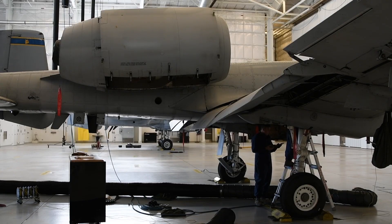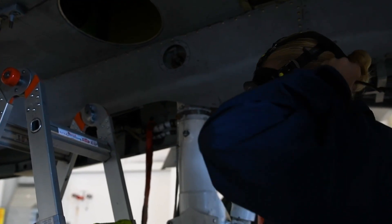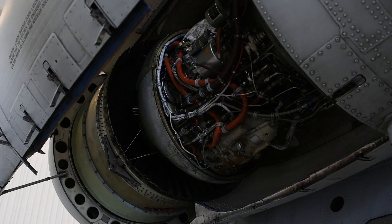We are called the Aircraft Fuel Systems Repair Section, and we are responsible for the troubleshooting and maintenance of all assigned aircraft here at Davis Mountain that ties to the fuel system.